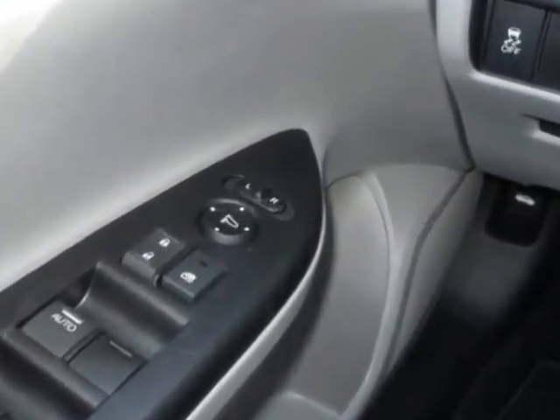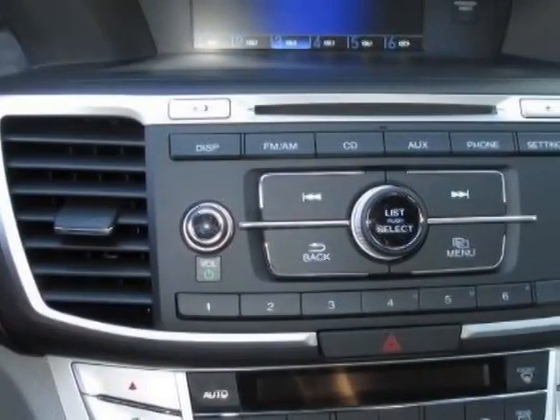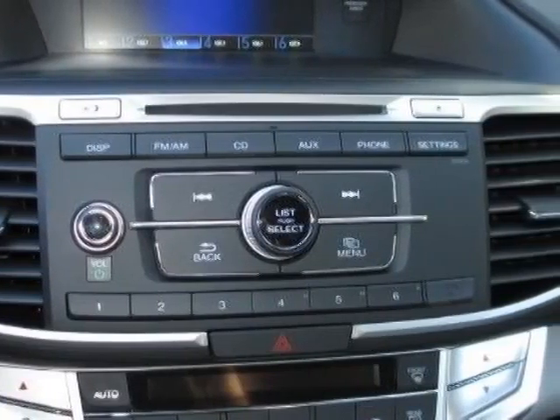Additional options for this vehicle include power locks, steering wheel radio controls, tinted windows and keyless entry.